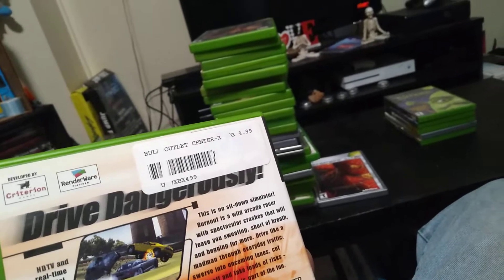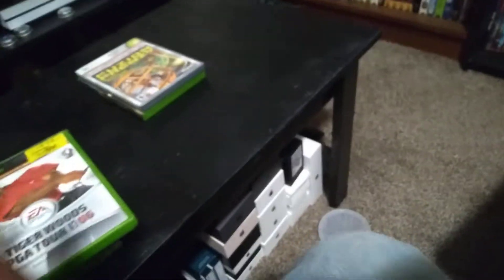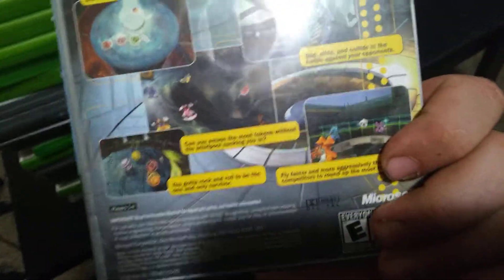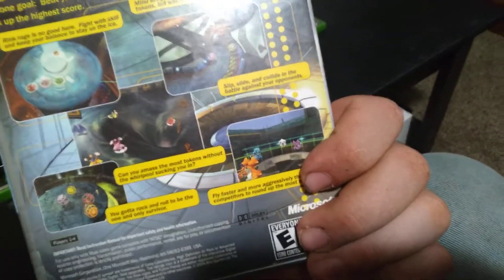Then we got Shrek, which is also an adventure 2D platformer game. Then we got Scooby-Doo: Night of 100 Frights, which is also an adventure game. Then we got Tiger Woods PGA Tour 06. Then we got Fusion Frenzy — 'Non-Stop Party Game Action' — where you're in these round ball things going down these arcade-looking tracks. It's a really weird game.